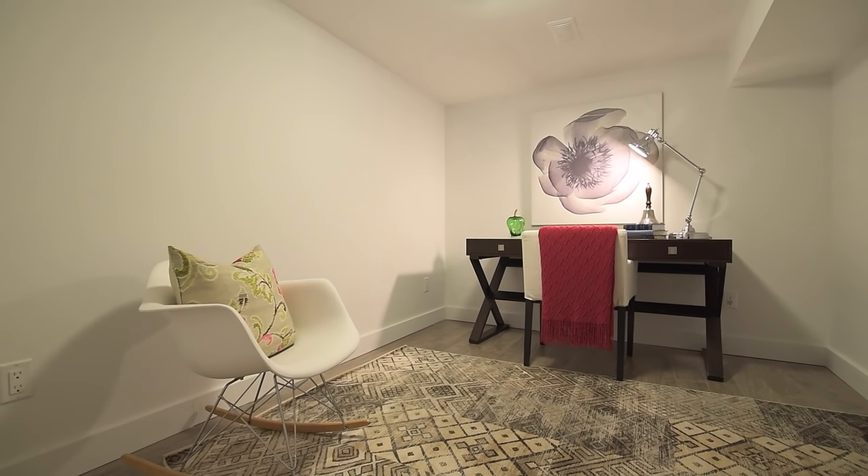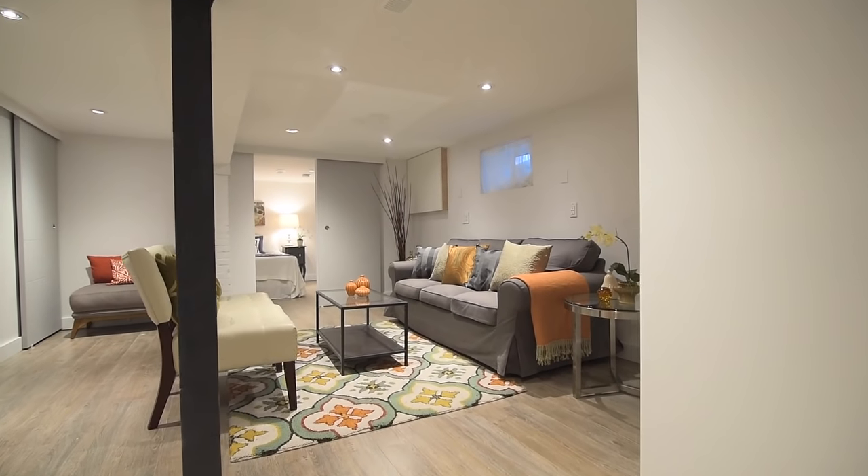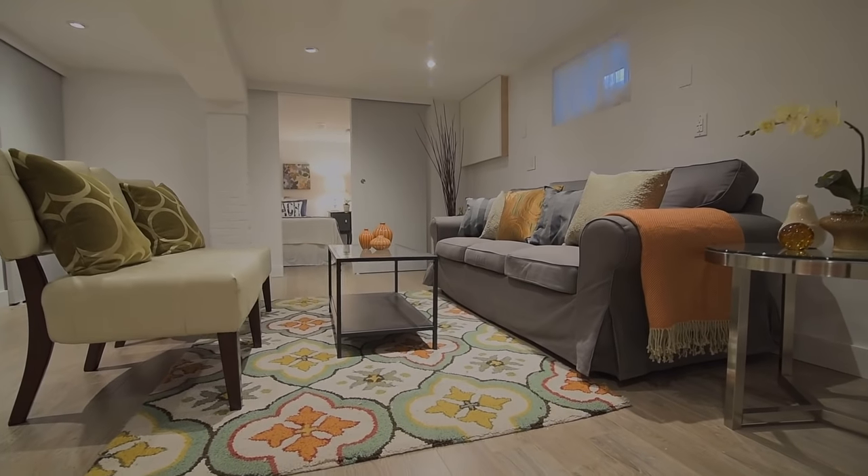For more information or to arrange a private viewing of this home, contact the Clutch Real Estate Brokerage at 416-686-9618.